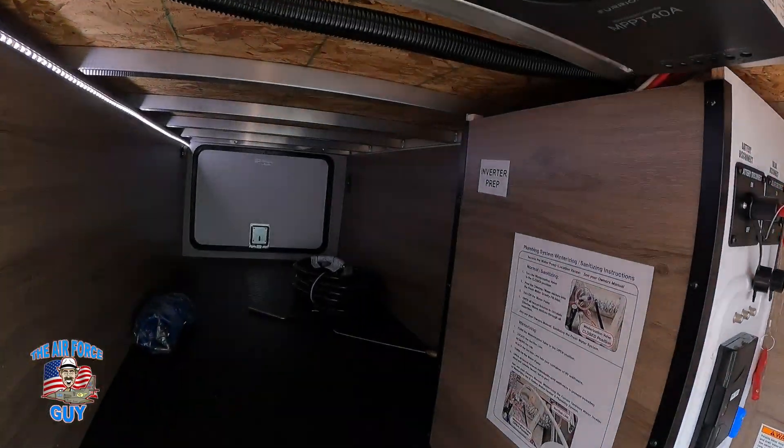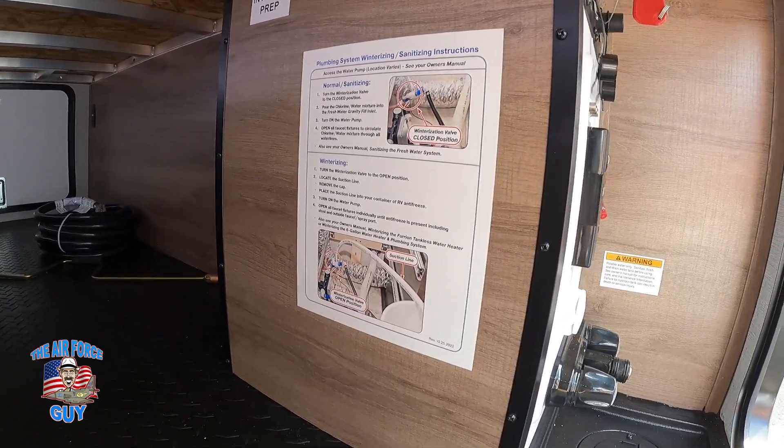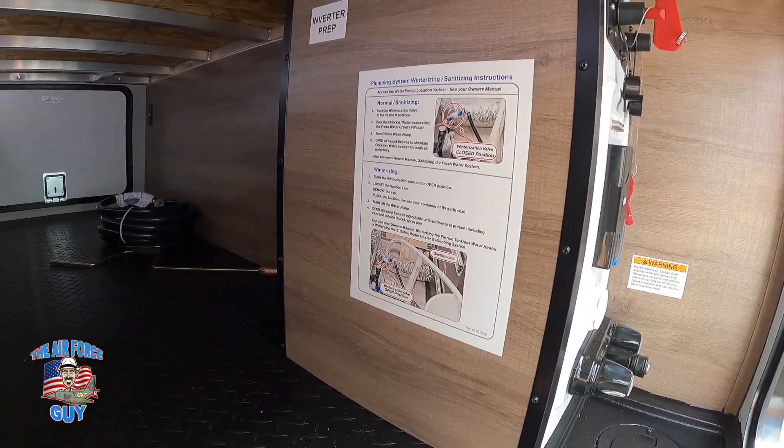This is prepped for the inverter. If you're going to do your own winterization, it's very easy — it's right behind this panel and they have the instructions right there for you.